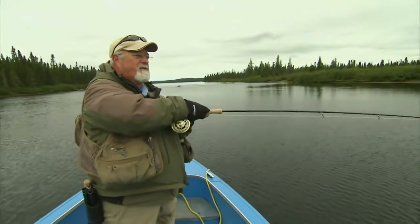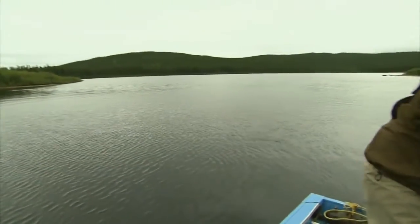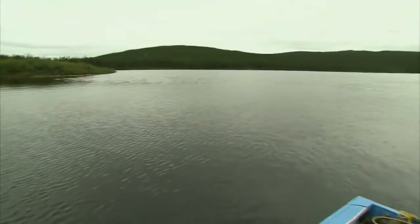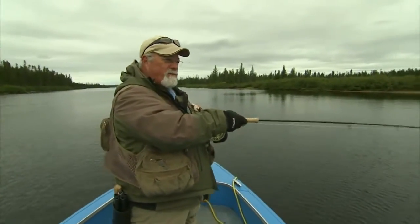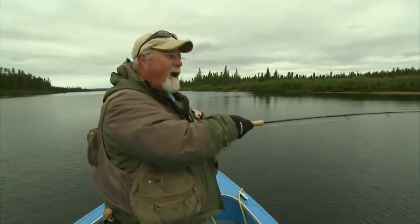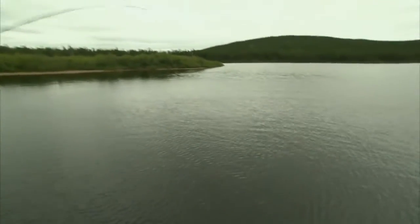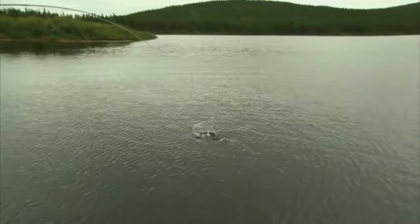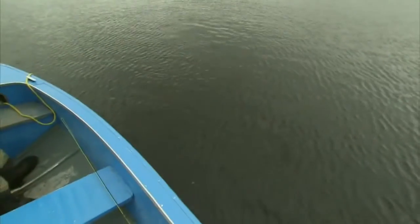Fish on! It's been a while coming. I wasn't quite sure when I was bringing it back — I thought I hit a weed patch and all of a sudden it pulled back. I haven't had a look at it yet. It's fighting hard, giving good head shakes. I still can't really see it. It might be a pike — it's going around like a pike and staying down like a pike, so I'm almost sure I have one.